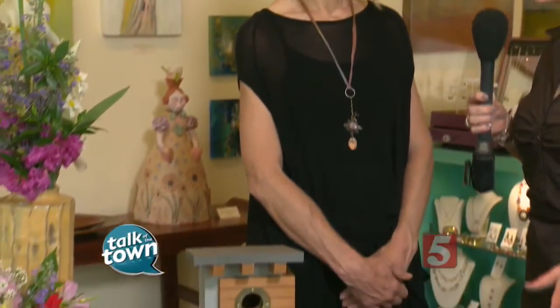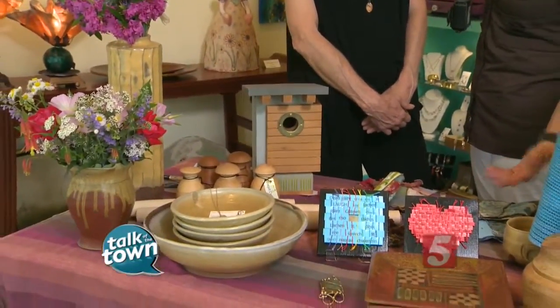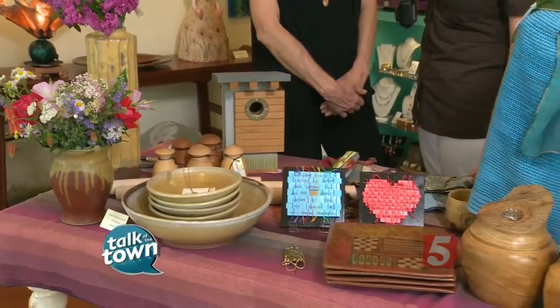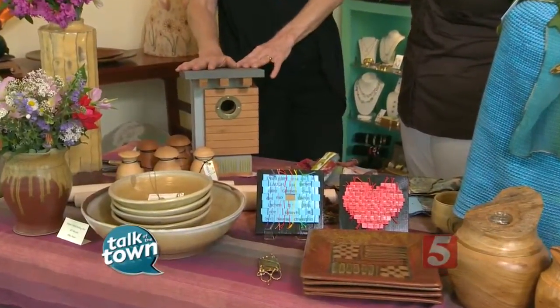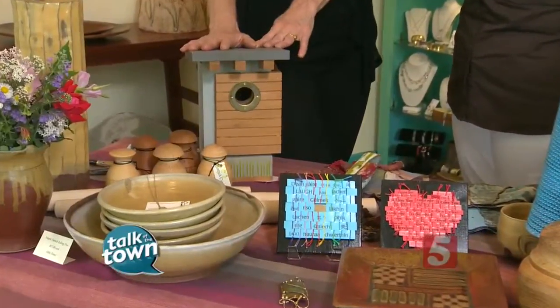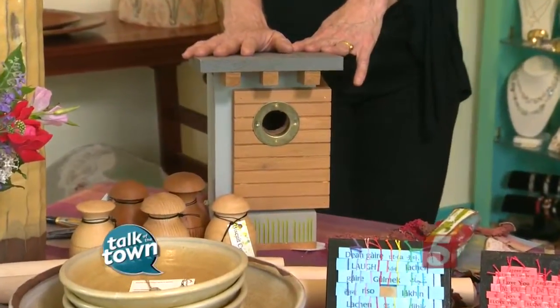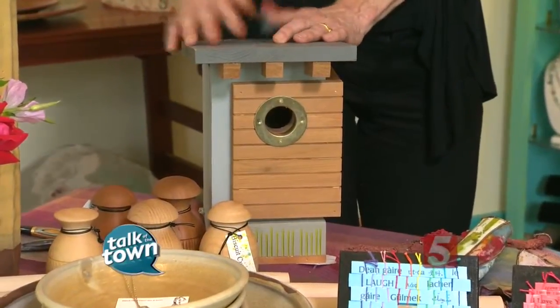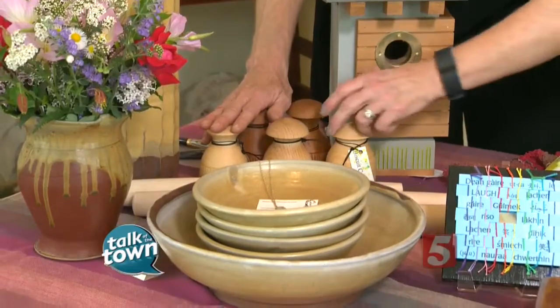Let's talk about some of the things that are on display here at the gallery. So many of these artists are of such high caliber that they're on display in galleries all across the country. This gallery carries a lot of Tennessee artists. Matt Estrada here used to make houses — now he makes birdhouses. He used to be an architect. We also have turned wood here. Mike Zinsser is always in our demo tent turning wood, showing how to do it.